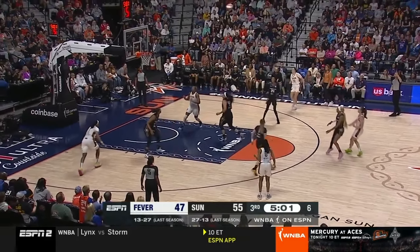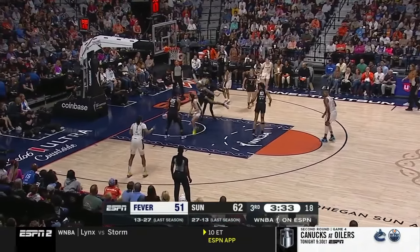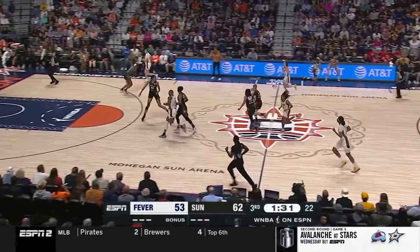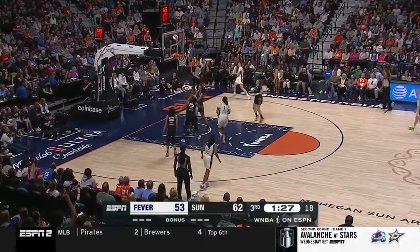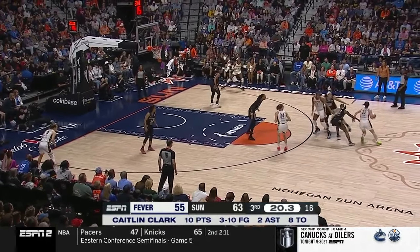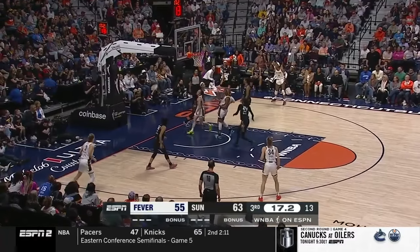This will be a nightmare for the defense when they start dropping. This was a poor decision — driving into a cutting teammate and losing control. Clark finds the big running the floor for a finish in transition. Clark waited for the nearest defender to stop the ball, creating an easy pass to the corner for a jumper. Indiana runs horns to get a handoff for Clark attacking downhill going right, but the big defender is playing up to touch. Clark is aggressive and draws the foul by driving into the big and trying to finish.